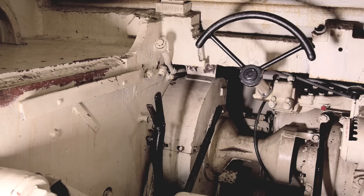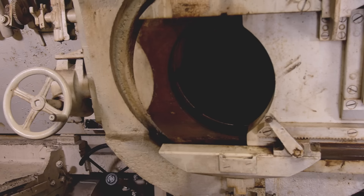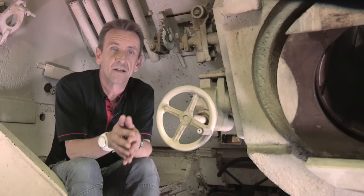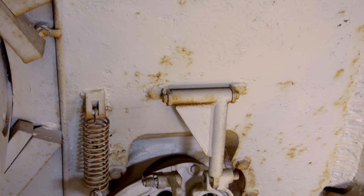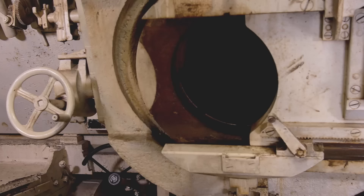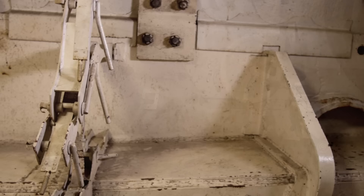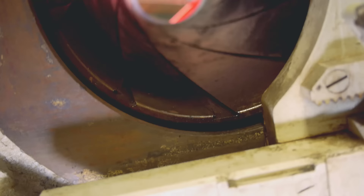Inside, the crew of four basically had similar positions to those in the tank. The driver was at the front on the left, but higher up than in the tank. This necessitated the mounting of the gun in an offset position to the right. The gunner sat to the left of the gun, with the commander at the back. The loader was to the right. For close defence against infantry, there was a standard MG34, mounted at the front and operated by the loader, who was also the radio man in his spare time. Just to my left shoulder we can see the elevation hand wheel, and just to the right of that is the breech of this humongous gun.